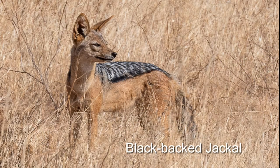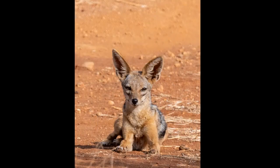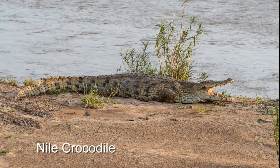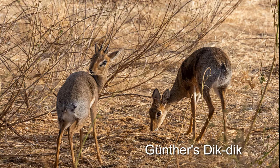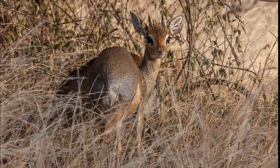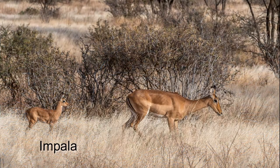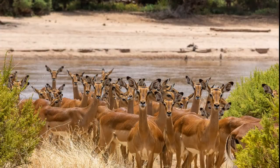We saw several jackals, but no cheetah and only one leopard from a distance. The crocodiles by the river, however, seem unaffected by the drought. The lack of large predators is having a profound impact on at least one species, the dik-dik. Normally these tiny antelope are shy and elusive, but here they're relaxed and very easy to spot. Impalas also seem to be having a population explosion.